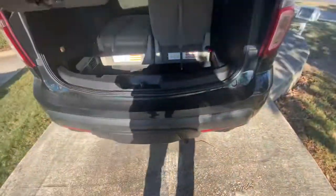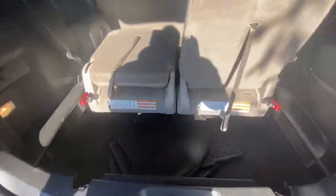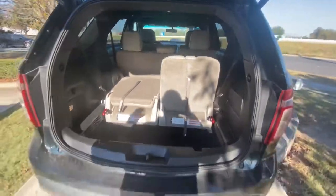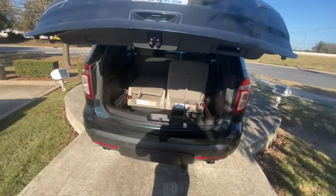The XLT has third row seats and lots of space. It actually has a tailgate too.